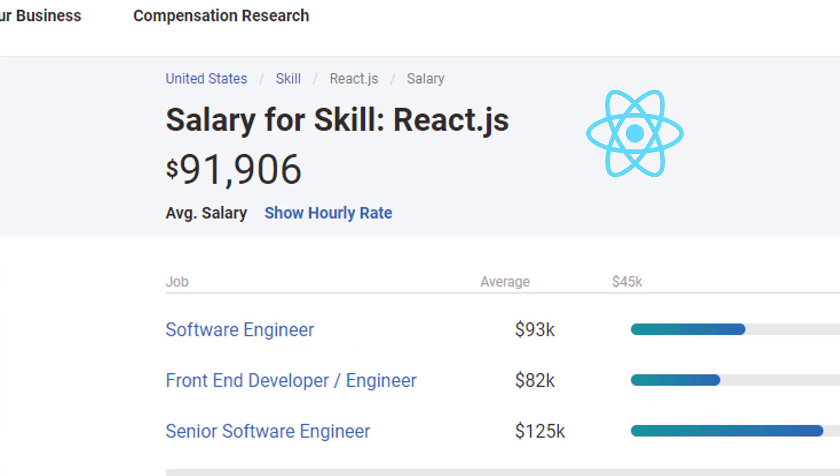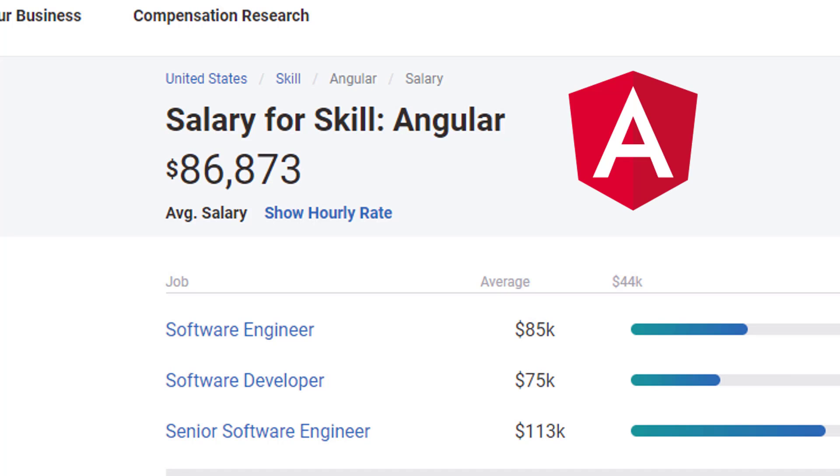The next thing we want to look at is average salary. I'm going off the website PayScale, which is dedicated to this type of information. According to them, React developers earn nearly $92,000 a year, and Angular developers earn nearly $87,000 a year.